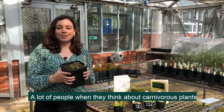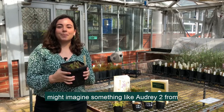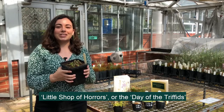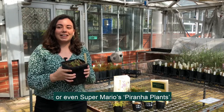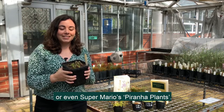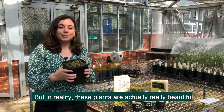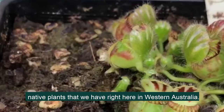A lot of people when they think about carnivorous plants might imagine something like Audrey Too from Little Shop of Horrors, or the Day of the Triffids, or even Super Mario's Piranha Plants. But in reality these plants are actually really beautiful native plants that we have right here in Western Australia.